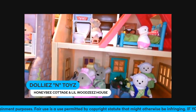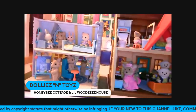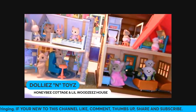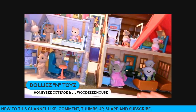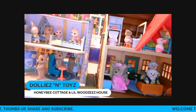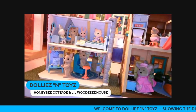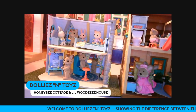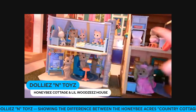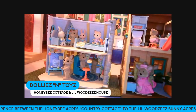So this is how both of the houses look side by side. If you're thinking about getting the Lil' Woodzeez house, just know it's bigger. But if you're thinking about getting the country cottage, it's much smaller but has a lot more detail. That is the difference between the country cottage and the country house.